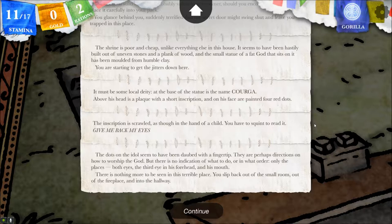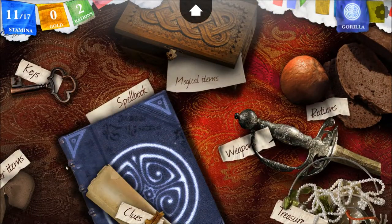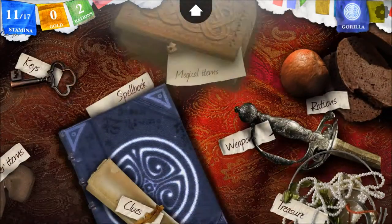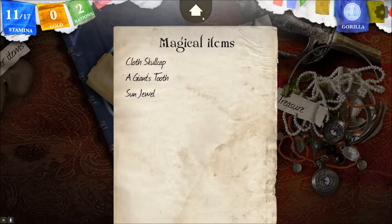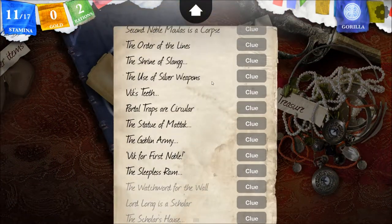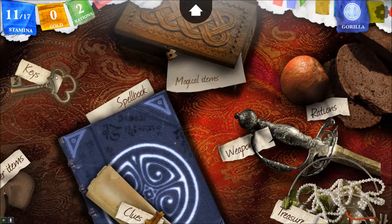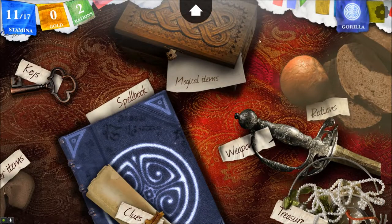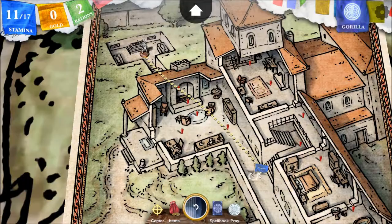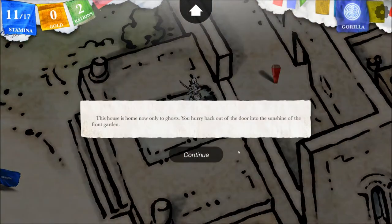There's nothing more to be seen in this terrible place. You slip back out of the small room, out of the fireplace, and into the hallway. First, before I do that, I want to look at this badge. I guess it's a key? We have a treasure area now — badge of the seventh noble. Can I sell that and get gold? The house is home now only to ghosts. You hurry back out of the door into the sunshine of the front garden. Outside the house, the sun is shining brightly. It is almost the hottest hour of the day.